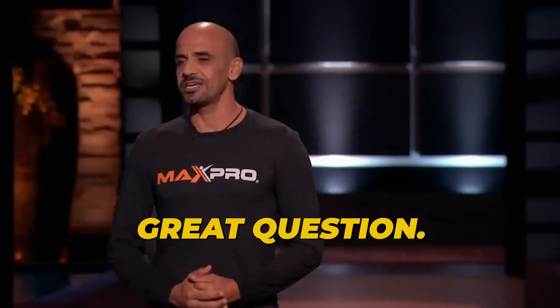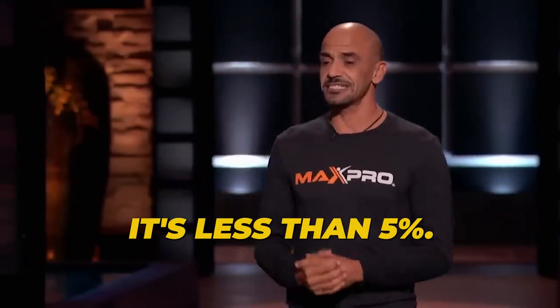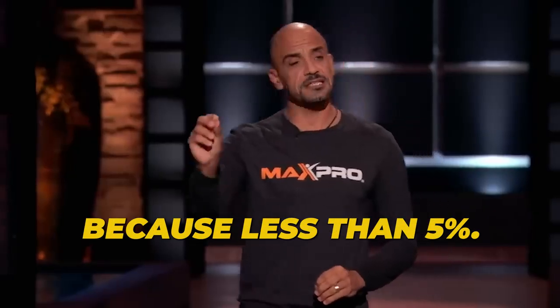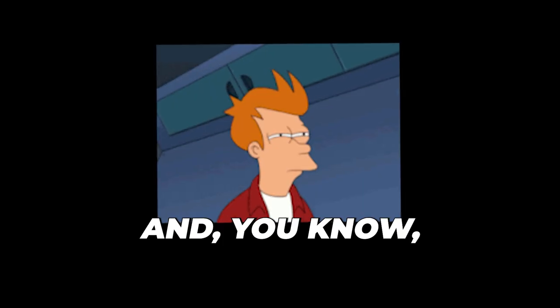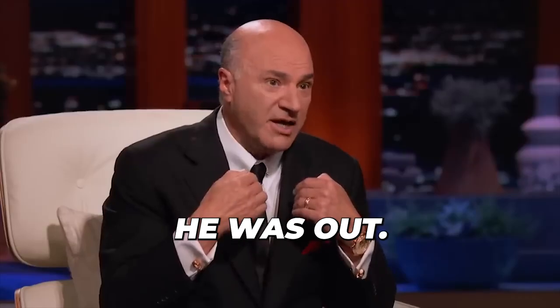"What is your return rate?" "Great question — I'm happy to say it's less than 5%." "This is important because less than 5% in consumer goods is incredible." Kevin then stated his position — he had some doubts about the business and was out.